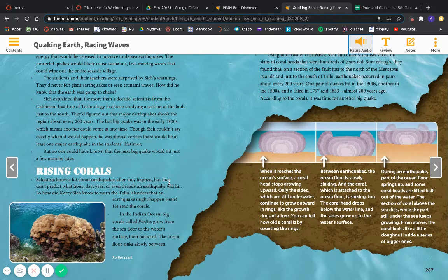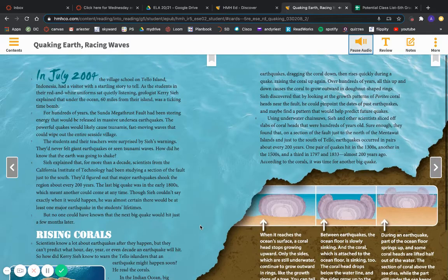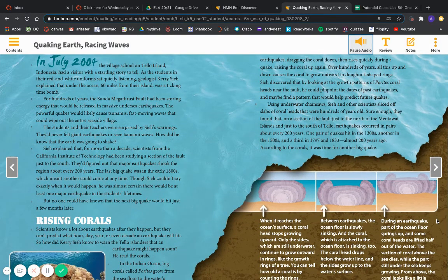Rising Corals. Scientists know a lot about earthquakes after they happen, but they can't predict what hour, day, year, or even decade an earthquake will hit. So how did C. know to warn the Tello Islanders that an earthquake might happen soon? He read the corals. In the Indian Ocean, big corals called Porites grow from the seafloor to the water's surface, then outward. The ocean floor sinks slowly between earthquakes, dragging the coral down, then rises quickly during a quake, raising the coral up again. Over hundreds of years, all this up and down causes the coral to grow outward in donut-shaped rings. C. discovered that by looking at the growth patterns of Porites coral heads near the fault, he could pinpoint the dates of past earthquakes and maybe find a pattern that would help predict future quakes.